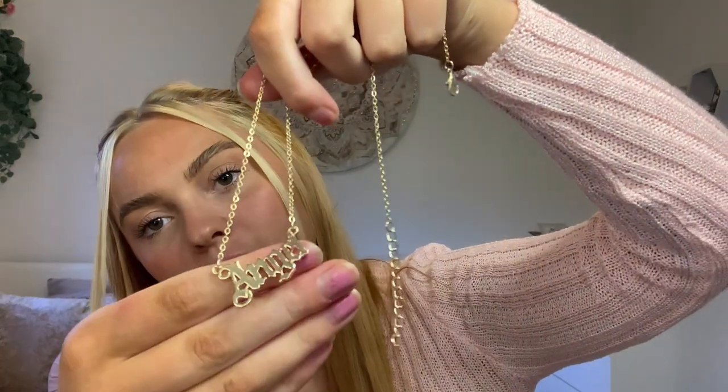The next necklace I got is this little one that says 'angel.' The only comparison I could find was one from Boohoo — it doesn't say angel, it says 1998, but it's a similar style of writing. This necklace is so cute because it's a nice length, and I thought it would go really nicely with a high neck top or even a jumper.